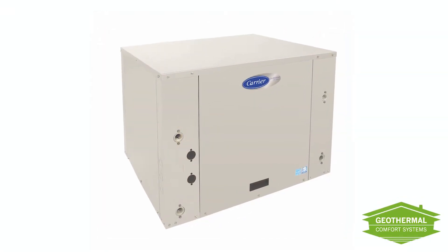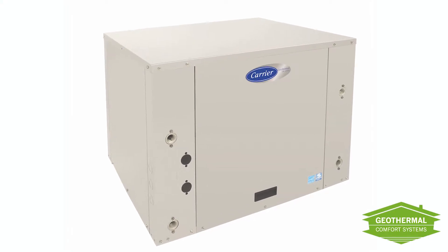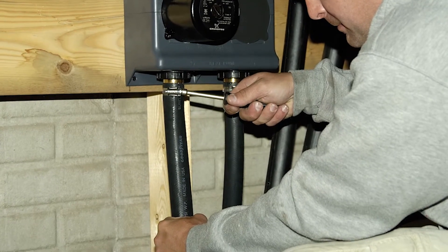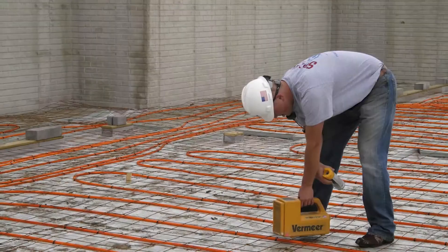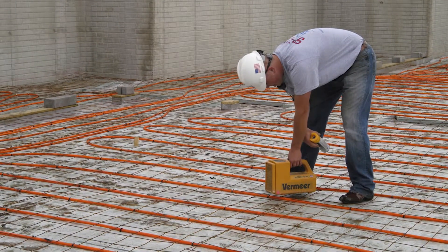Some geothermal units are designed for hydronic applications, like a radiant floor installation. These units warm water instead of conditioning the air. The warm water is circulated through a series of pipes usually embedded in the floor to provide exceptional heating comfort.